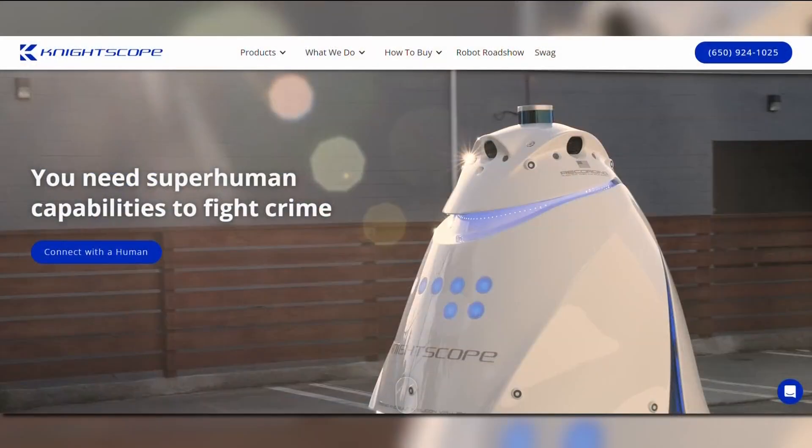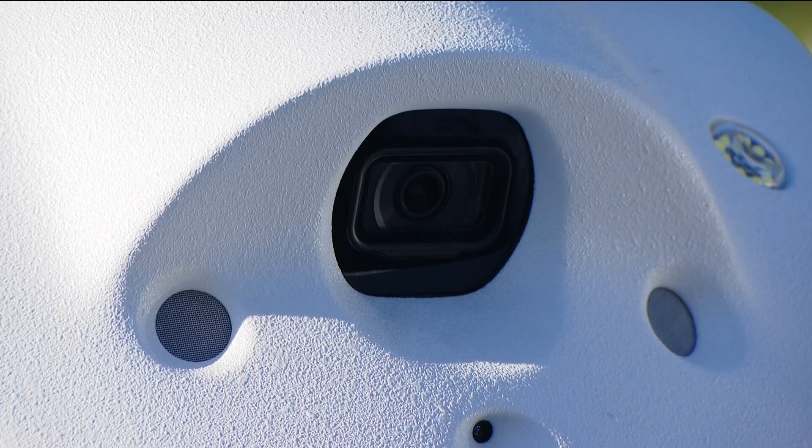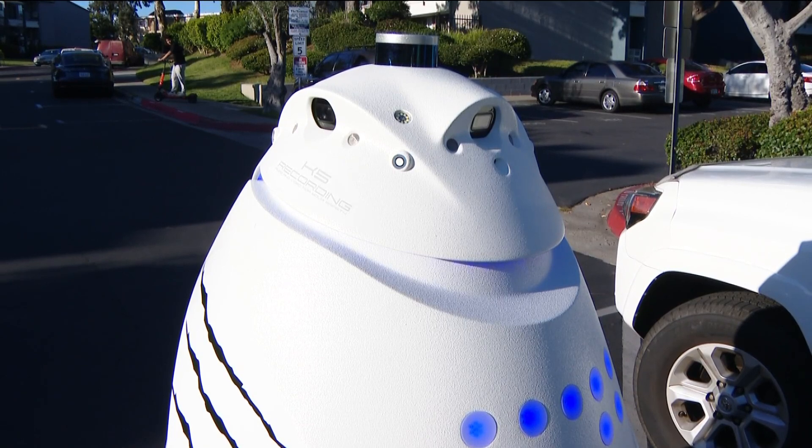On the company's website, it says the costs range anywhere from $0.75 to $9 an hour, which is significantly less than what a human security guard would cost. The robot has 360-degree, high-definition cameras. It records audio and video and can read up to 300 license plates per minute.